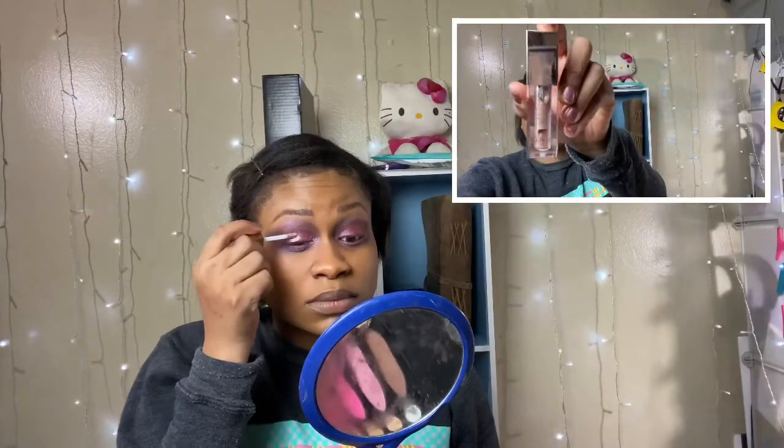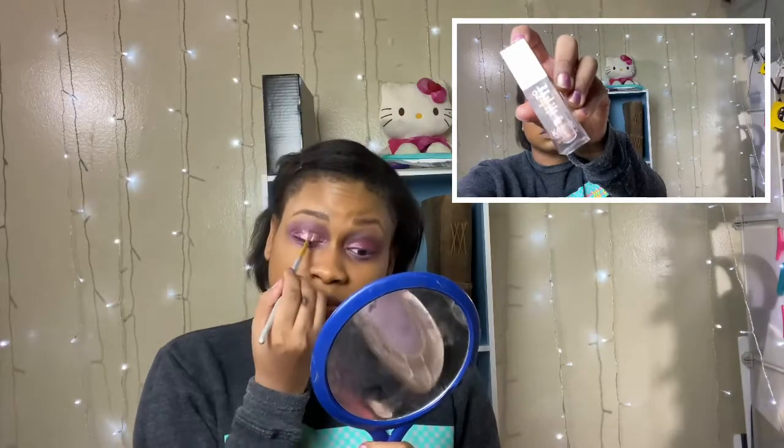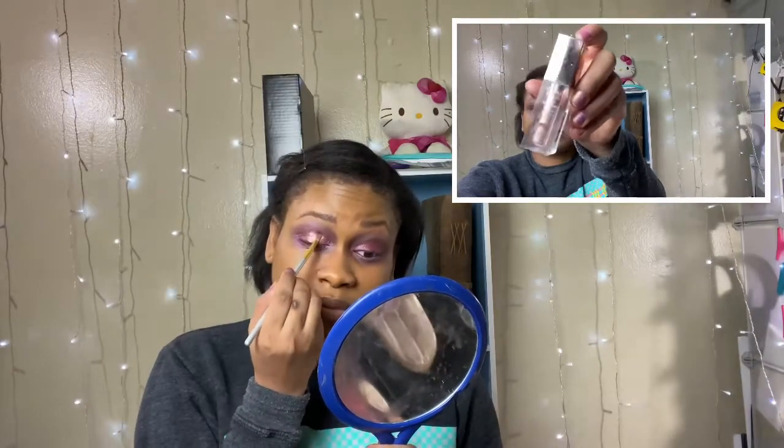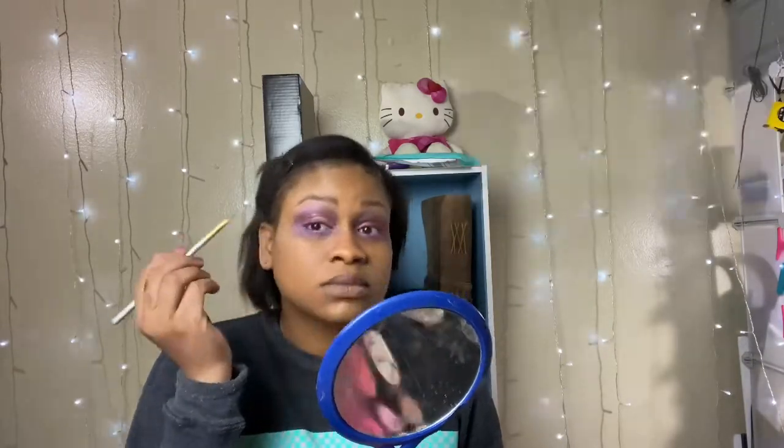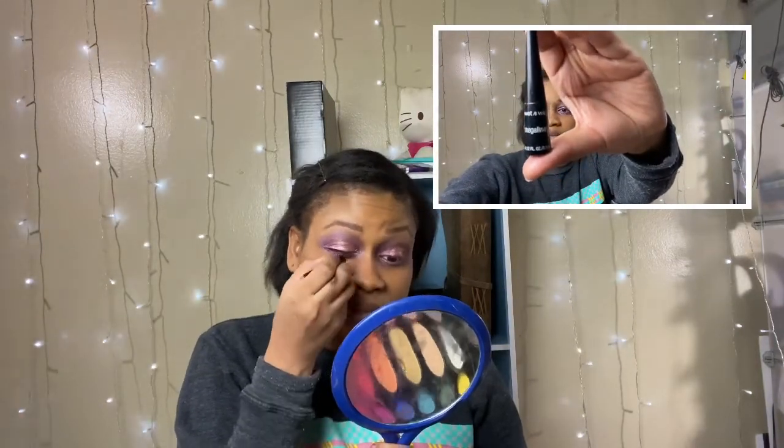I wanted to add a little bit of shine so I'm gonna go in with my Mykoki Professionals Crystal Fusion liquid eyeshadow in the shade Polaris. Then I'm gonna use my Wet and Wild Mega Line eyeliner.